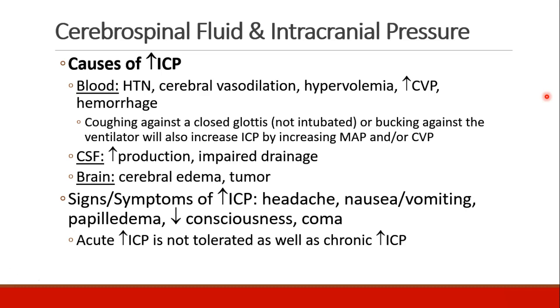When we look at patients with increased intracranial pressure, it's probably due to an increase in one of these three components. Blood — that could be due to hypertension, cerebral vasodilation leading to increased cerebral blood flow, hypervolemia, increased CVP, or hemorrhage. When patients cough against a closed glottis or buck against the ventilator, this increases ICP by increasing MAP and CVP. Increased CSF can be due to increased production or impaired drainage, and increased brain tissue could be due to cerebral edema or tumor.